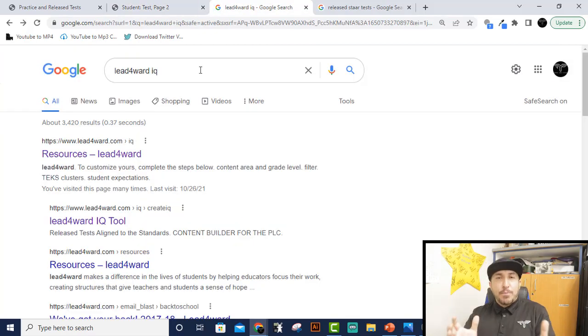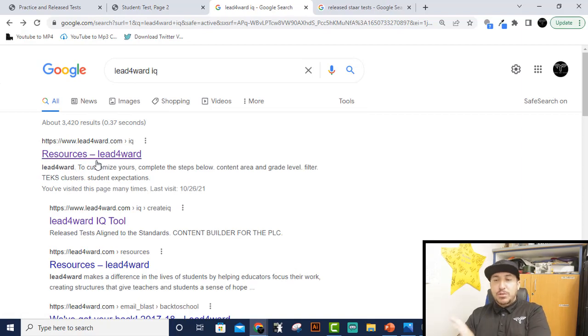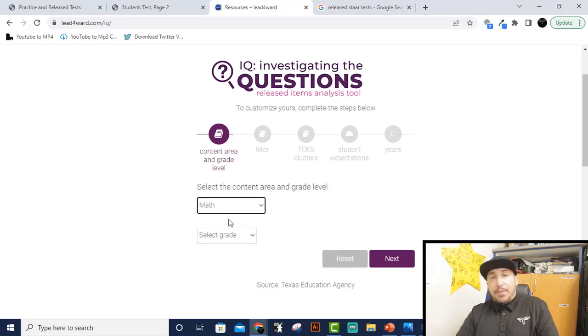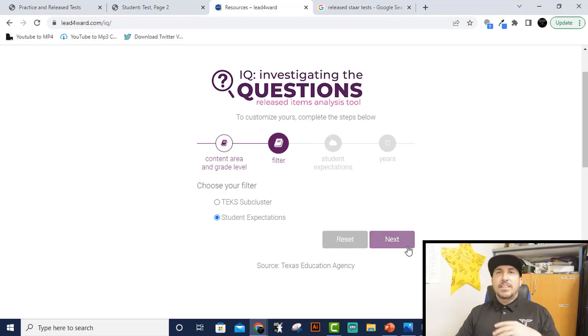The second resource: go to Google and search 'Lead Forward IQ' just the way I've typed it. Click on the first link that pops up — it'll say resources-leadforward. This houses all of the STAAR test questions. Whenever I do my little videos, I pull my questions from here. Click on 'IQ investigation,' choose math, then algebra one, and hit next. Then it says 'choose your filter' — clusters, subcluster, or student expectations. I normally just choose student expectations because that's the order it was taught during the school year. Click next.